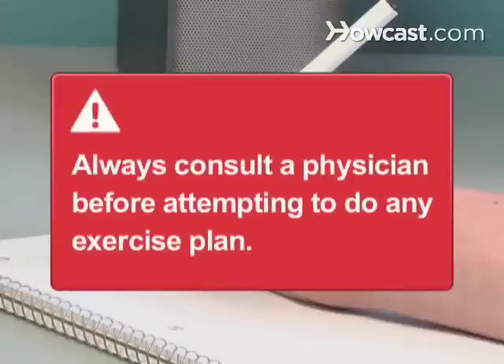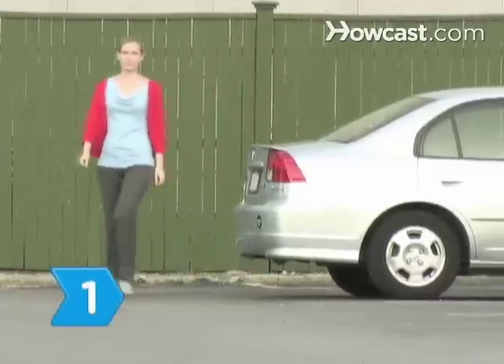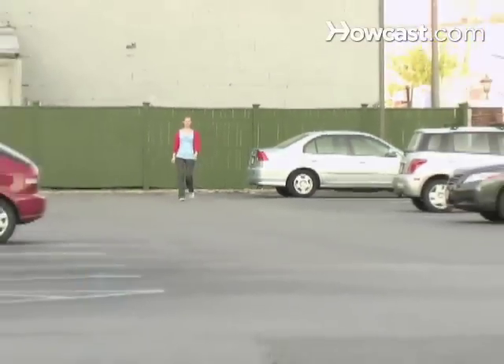Always consult a physician before attempting to do any exercise or exercise plan. Step 1: Park in the back of the parking lot. Every step counts.